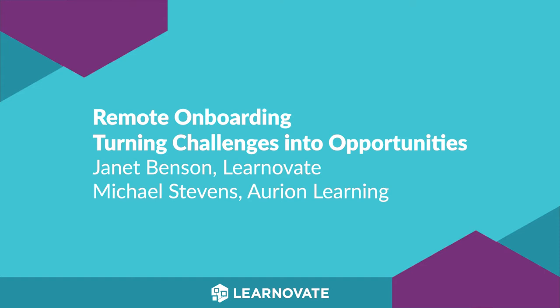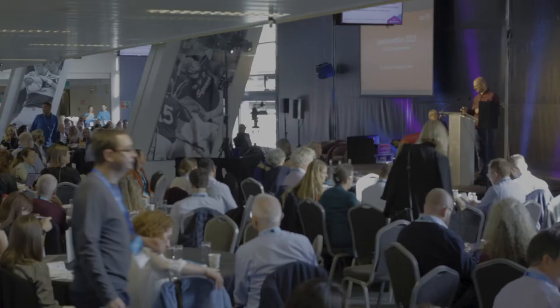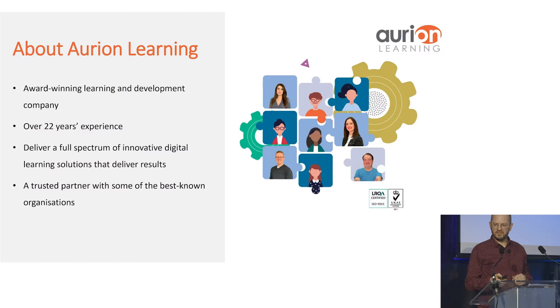My name is Mike Stephens. I run the learning design team at Orion Learning. I'm going to talk to you for 10 minutes about the challenges associated with onboarding. Orion Learning is an award-winning learning and development company with over 22 years of experience. We deliver a full spectrum of innovative digital learning solutions that deliver results, and partner with lots of well-known organizations.